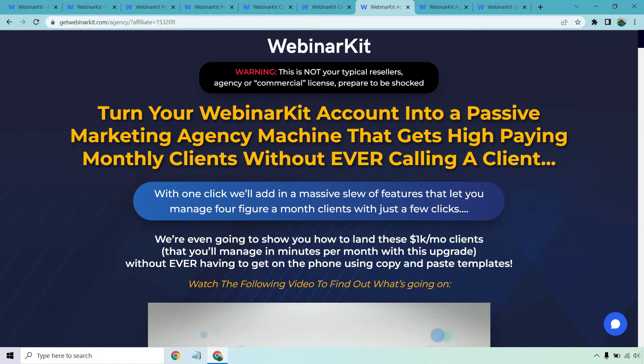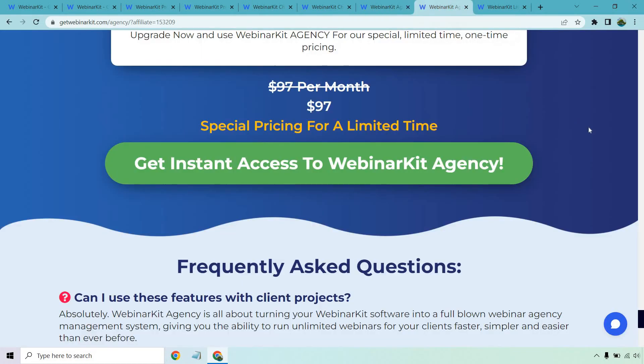This is going to be the agency option, and the price is going to be $97. For me, this isn't something I was super interested in, but I know a lot of people out there will be. When you go through WebinarKit, this will be one of the OTOs where you can read more about all the details — I just wanted to get the price available to you.